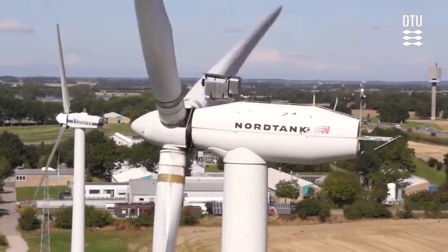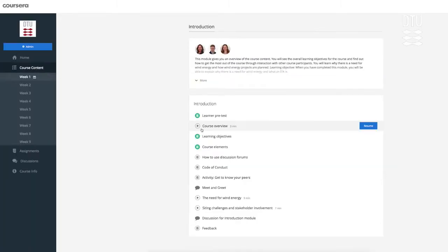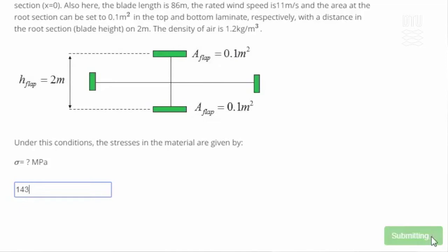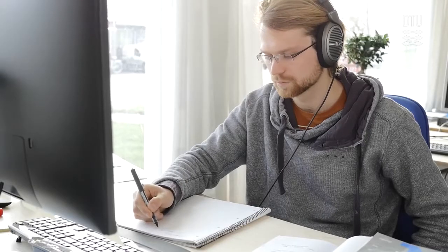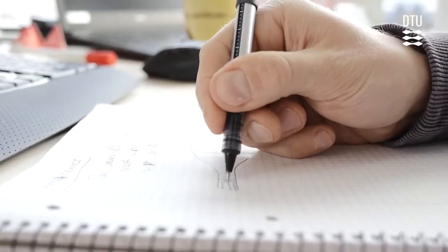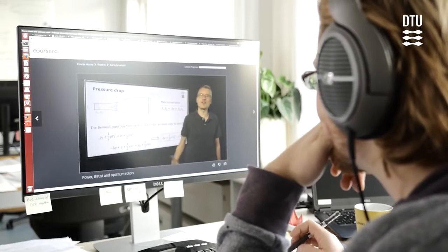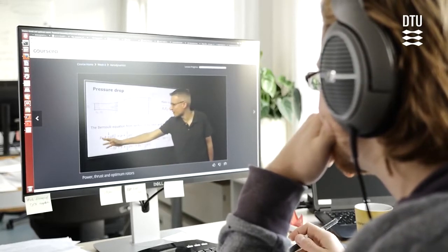If you're thinking about making a career in wind energy and wind energy engineering, this course would be a good starting point because you get an overview of different research disciplines related to wind energy. I think the videos and lectures are very good. They explain very complex physical concepts in a very short and condensed way, but they are still very comprehensible even for people who haven't worked with this field before.